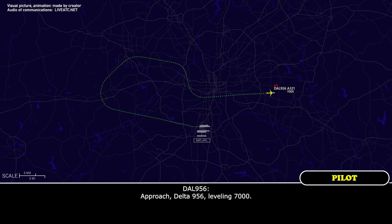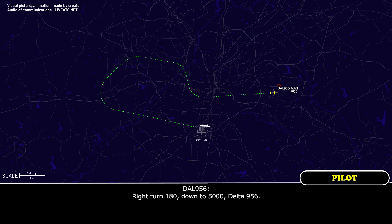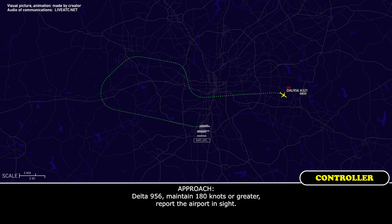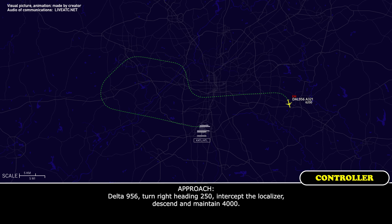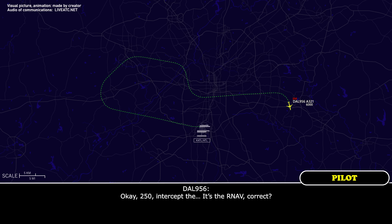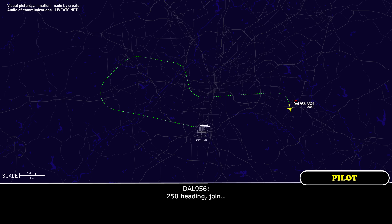Delta 956, leveling 7,000. Delta 956, line up approach runway 27 Right. Turn right heading 180. Descend and maintain 5,000. Right turn 180, down to 5,000, Delta 956. Delta 956, maintain 180 knots or greater for the airport. 180 or better, Delta 956. Delta 956, turn right heading 250 — it's the RNS final approach course. Okay, 250 — it's the RNS, correct? Yeah, it'll be the RNS final approach course. Joining the final approach course on a 250 heading, Delta 956.